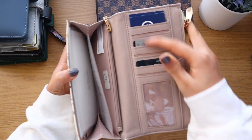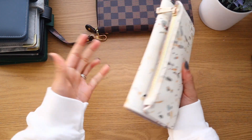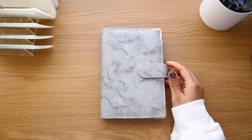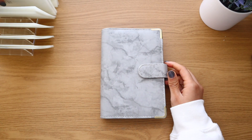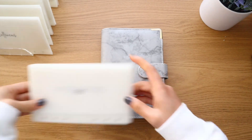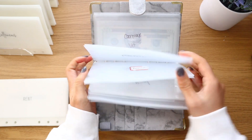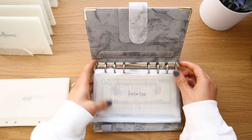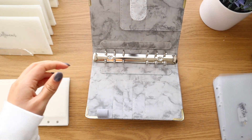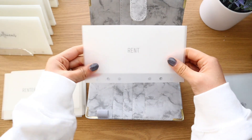My old wallet is going to become my personal binder for right now until I get a new one. I'll take the cards out and repurpose it. First up is setting up my bills binder — let me find my bills envelopes and take them all out.